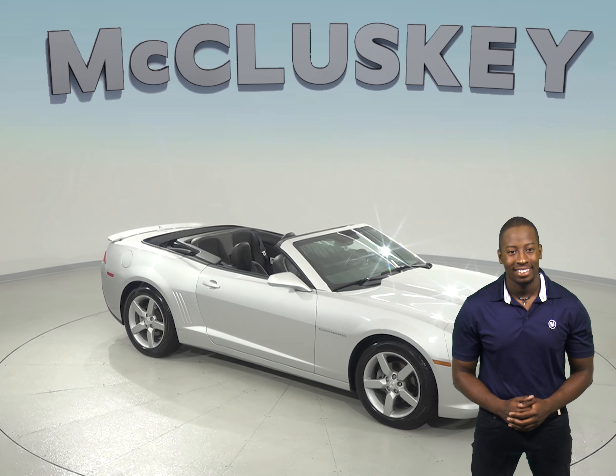Come on down and try this vehicle out before you buy it with our free 48-hour test drive. If you buy it, we will cover it with our free lifetime mechanical warranty for as many years and as many miles as you own it.